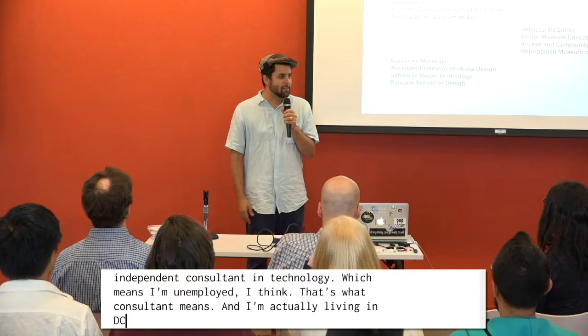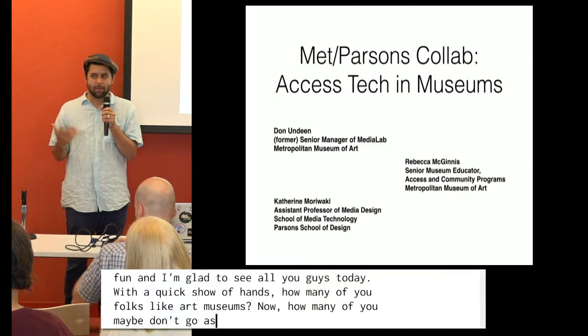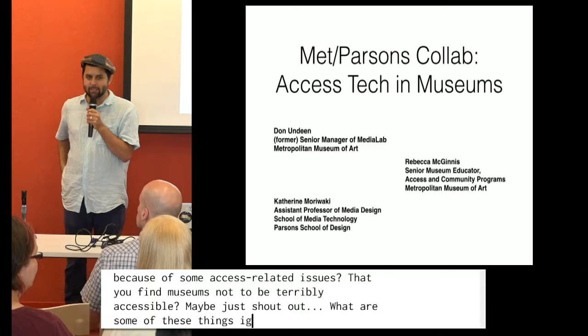Maybe a quick show of hands — how many of you folks like art museums? Now how many of you maybe don't go as often as you would like because of some access-related issues, like you find museums not to be terribly accessible? Maybe you could just shout out: what are some of the things that make museums feel not accessible to you?